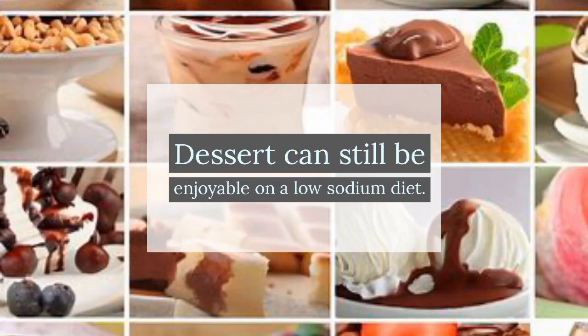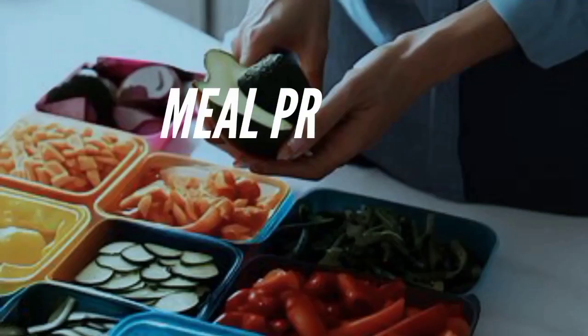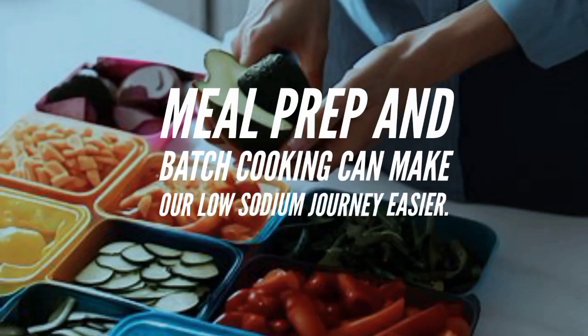Dessert can still be enjoyable on a low sodium diet. We can indulge in delicious low sodium options like fruit-based sorbets or yogurt parfaits, using natural sweeteners and spices to enhance the flavors.